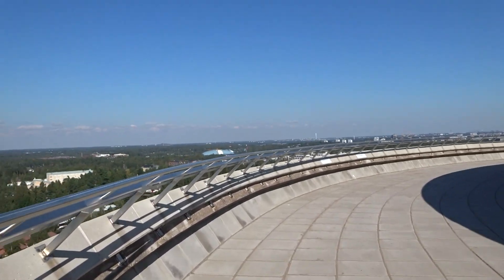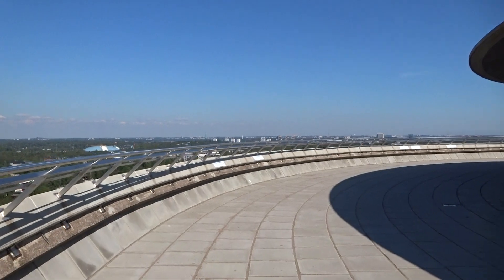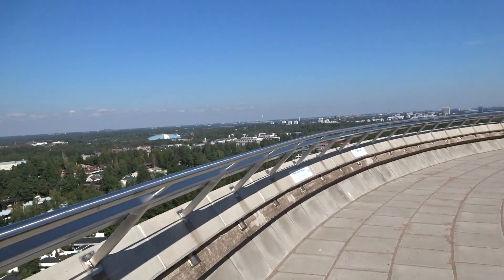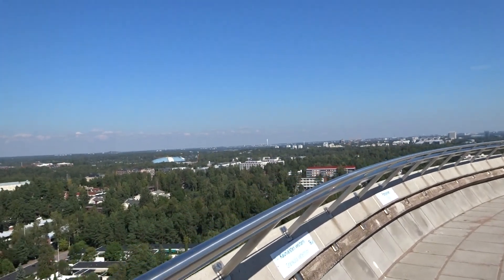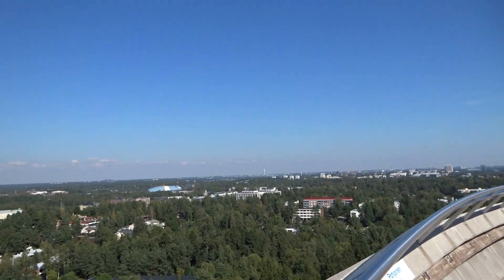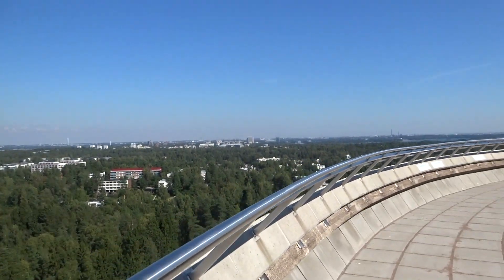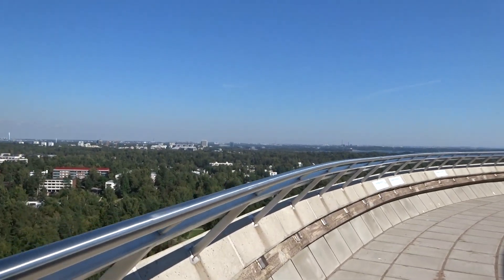Let's go to this side. There are some nice office buildings over there. I'm going to take a look at them later.